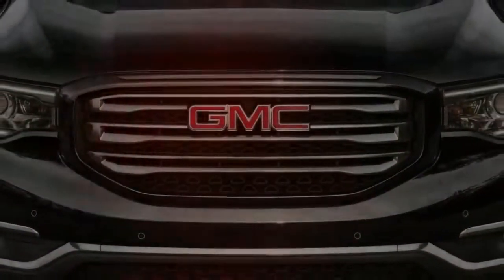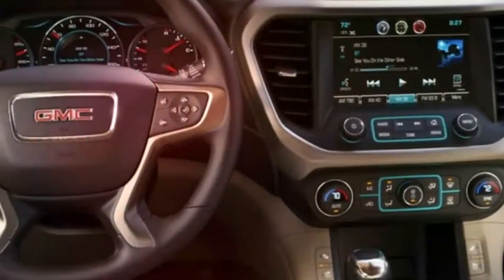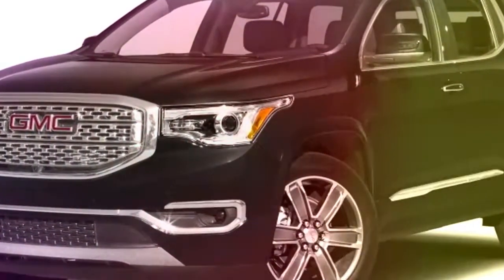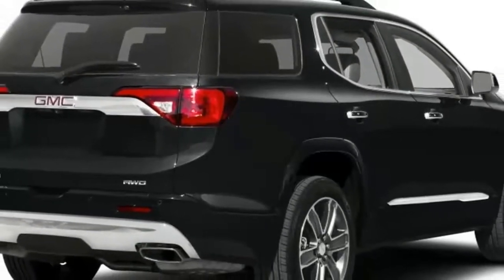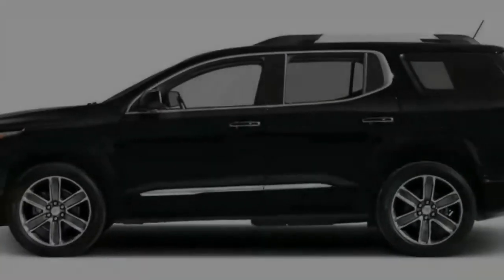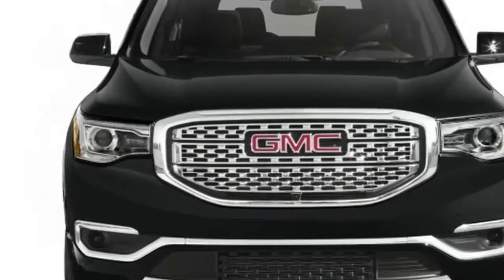The 2019 GMC Acadia is available with one of two engines and either front- or all-wheel drive, making for a capable ride in town, on the highway, and in poor weather. The 2019 Acadia earns a point from us for its good ride quality and comes close to a second for the power and performance of the optional V6. Overall, we've given it a 6 out of 10.